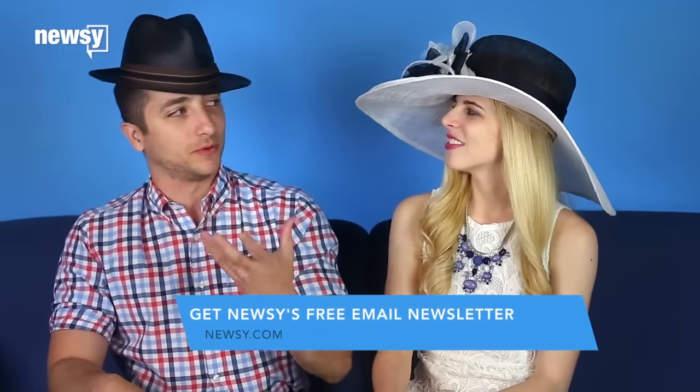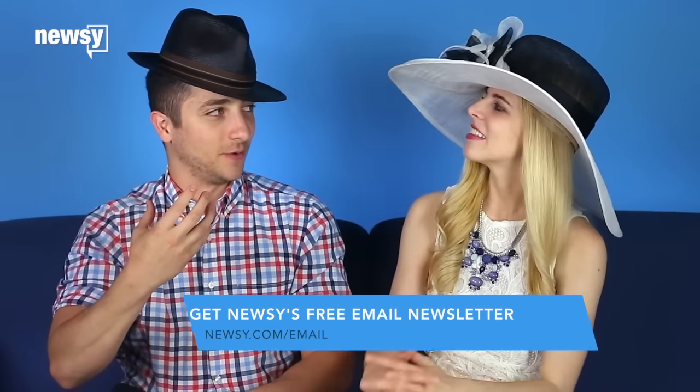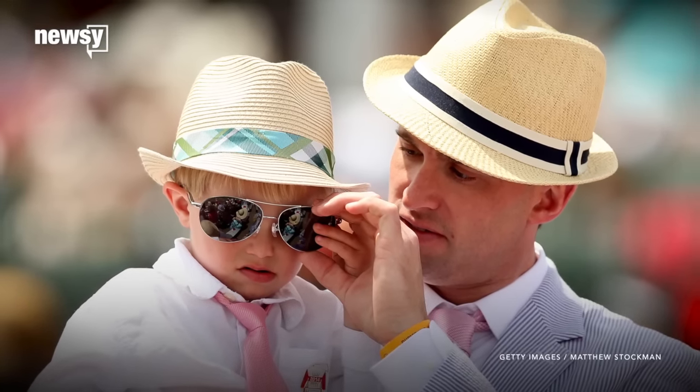Men's hats are just as important even though they're not as grand. You can still get 10 points for style. It's tradition to go with a fedora or bowler hat inspired by the 1920s, but who says you can't break away from tradition every so often?